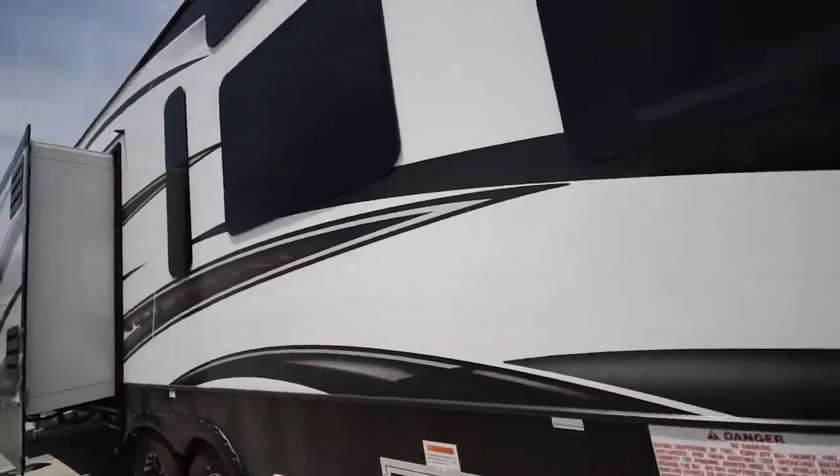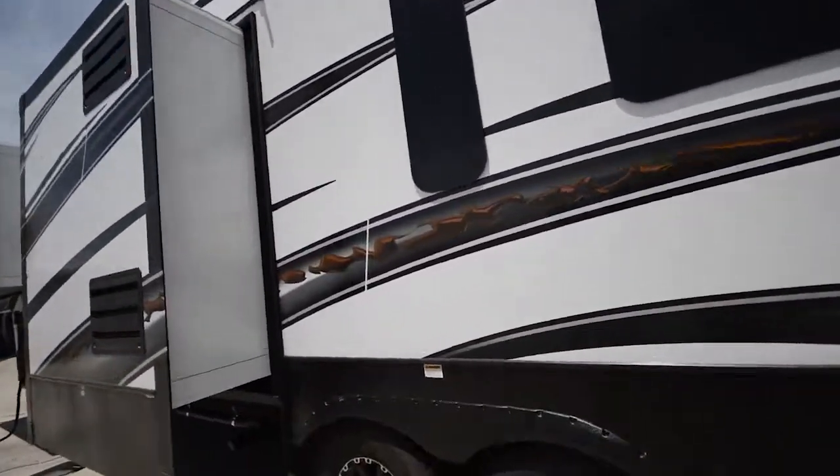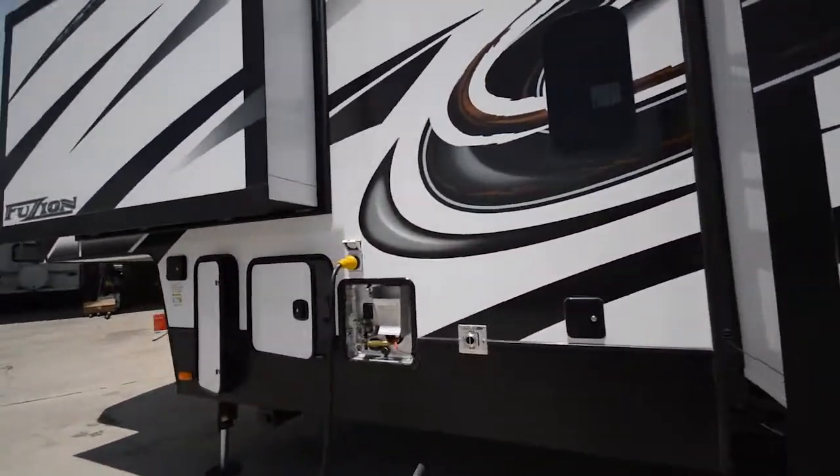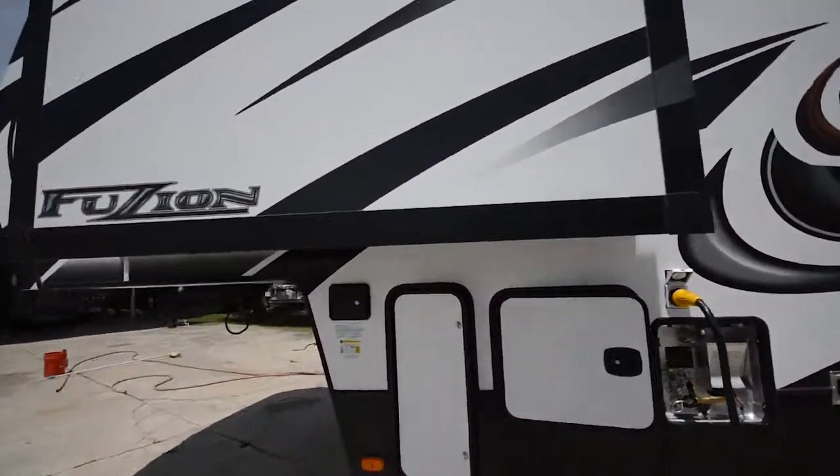If you have any questions about this RV, feel free to call us at 863-623-4689. We'd be more than glad to answer any questions you may have about this Fusion. Thanks so much and have a great day.